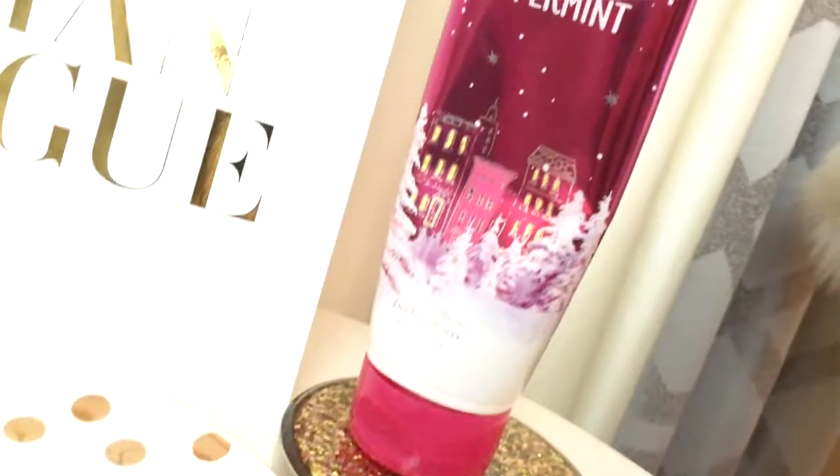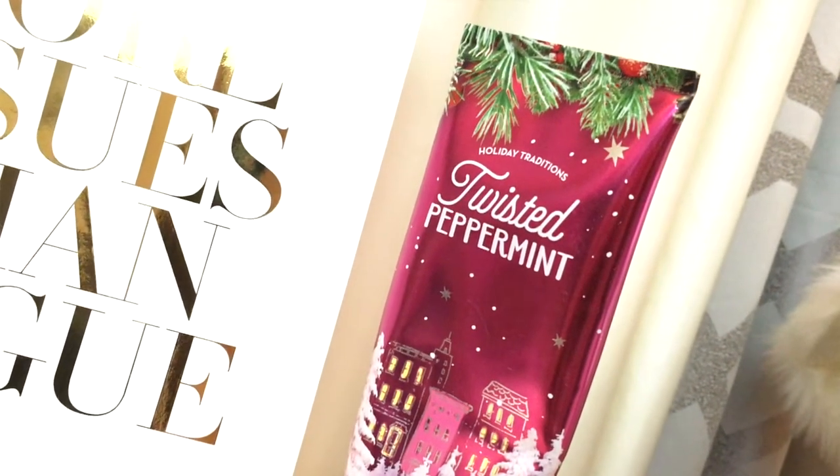I have a few skincare and fragrance products. The first is a body cream from Bath & Body Works in Twisted Peppermint. I know it's a holiday scent, but I really love it — it smells so amazing and feels very minty and refreshing on my skin. Every time I wear this, my kids walk in and say it smells like candy and mint. They love it too. As you can see, I'm almost out of it, so next Christmas I'm definitely going to stock up on this scent.